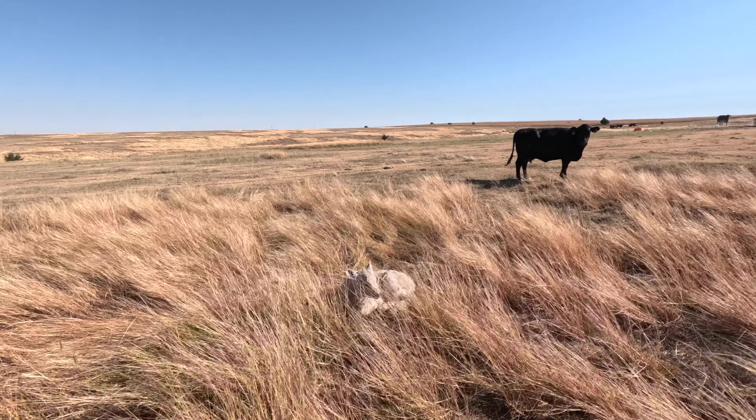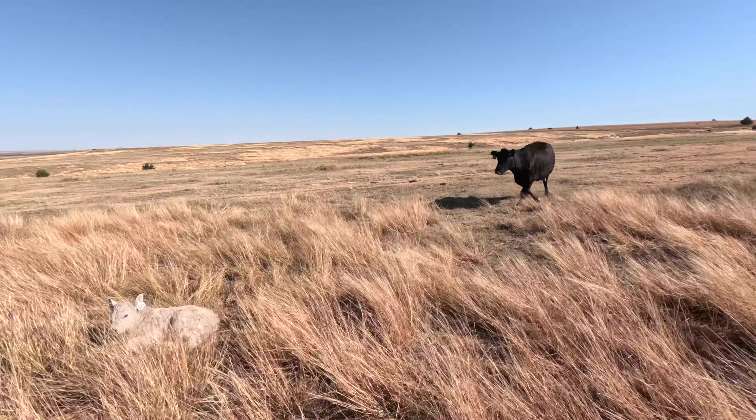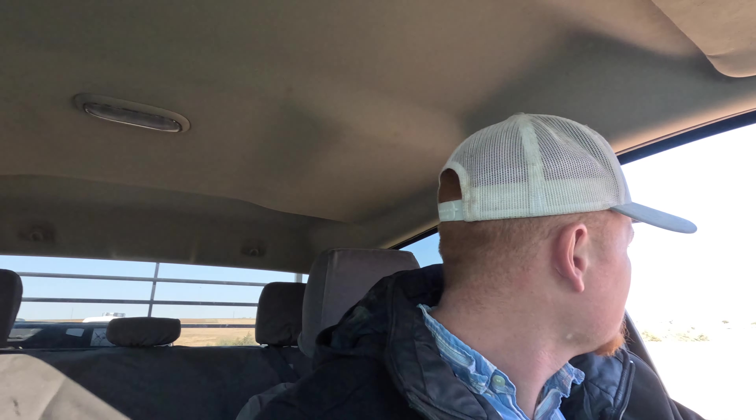Here's a new pair I tagged yesterday - little 50, a little bull calf. They seem to be doing good. She has one tit that doesn't look sucked down but the other three do, so I think she's gonna be fine. First initial thought, I'm not seeing anybody off by themselves, but that doesn't mean we don't have a calf, so let's keep driving around.